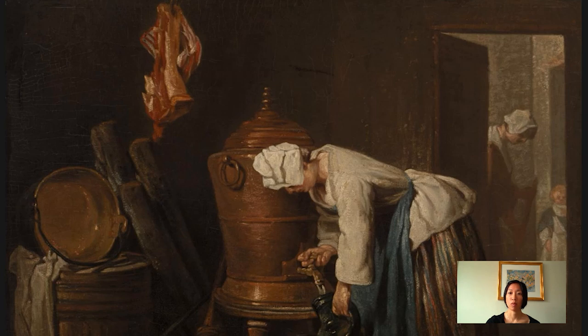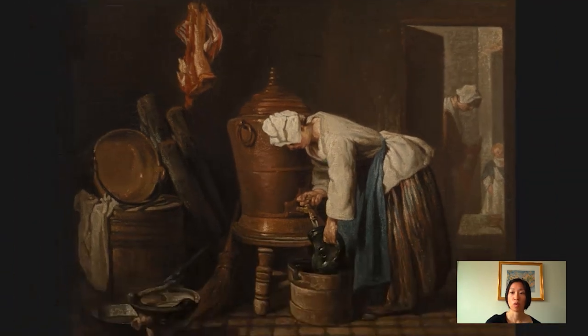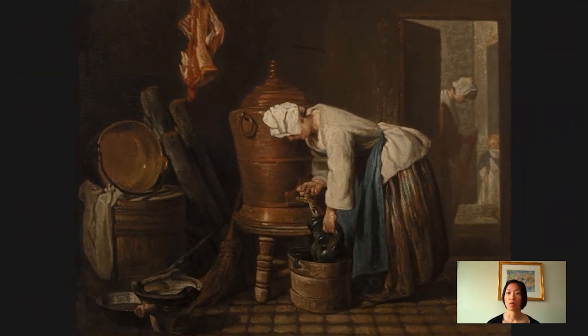If you follow the line of the woman's back, you get to an open doorway at the right side of the picture. You can walk up a few stairs and get into this room or hallway where you see another woman who works in the household, wielding a broom, and perhaps minding the child who is standing there in the doorway, looking out at us, the viewers, and bringing us into the scene.